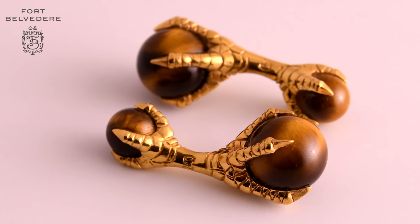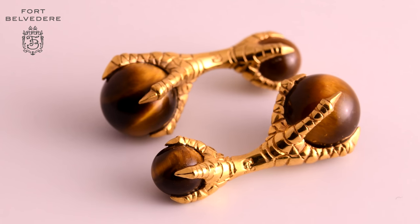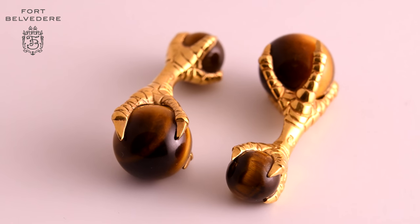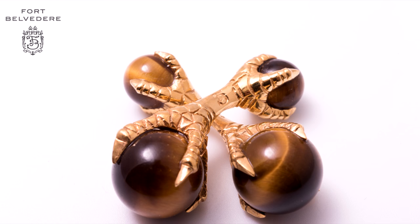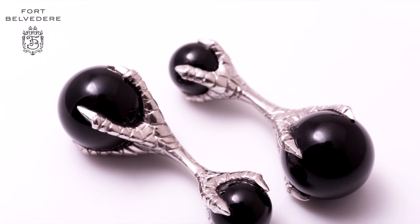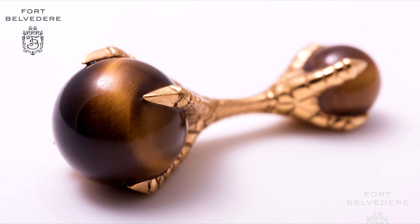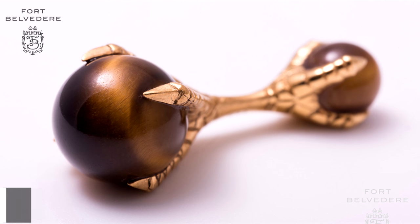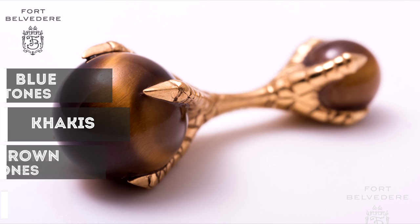These vermeil sterling silver cufflinks with tiger's eye balls are a wonderful addition to any gentleman's jewelry box who really likes casual outfits, sport coat combinations, or tweed. Unlike our black onyx eagle claw cufflinks, these are not suited for formal events because brown and gold are much better suited to green tones, brown tones, khakis, and blues.